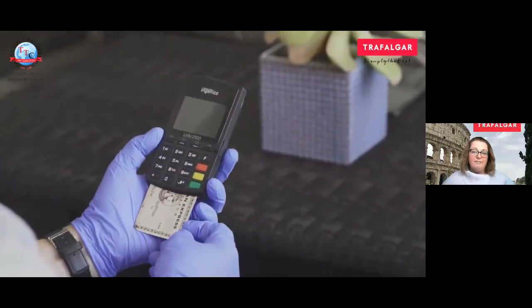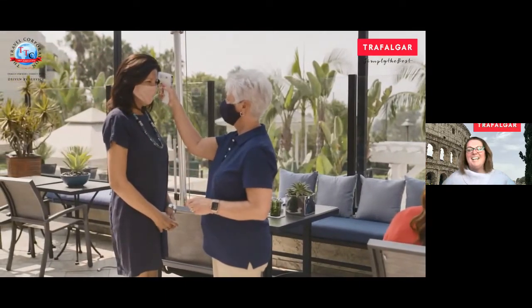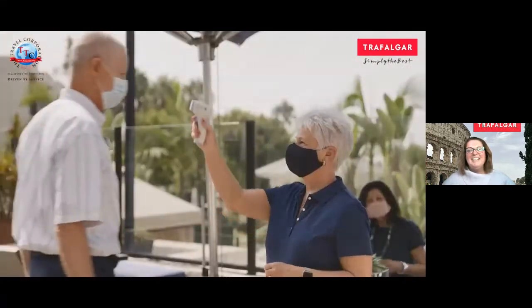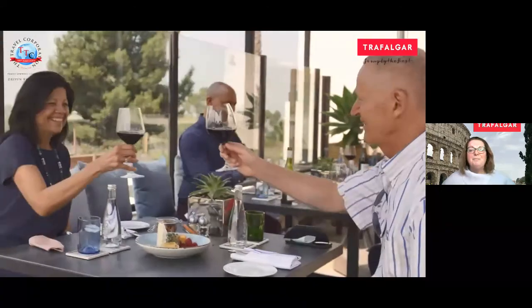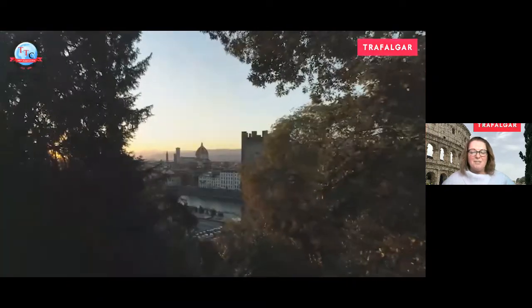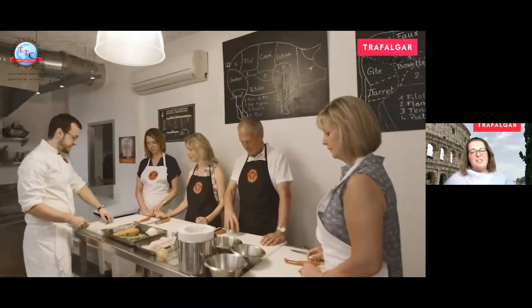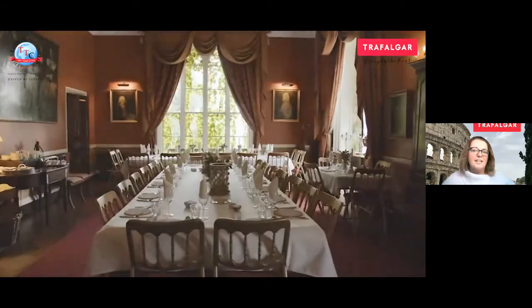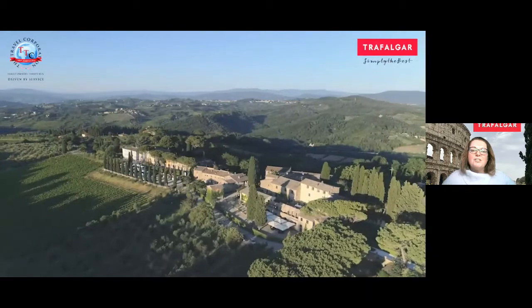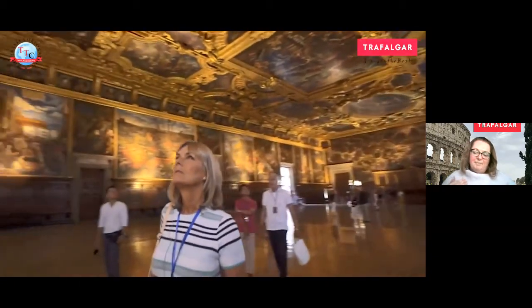Of course, guests always have access to masks, gloves, and hand sanitizer. Before you leave to go on your trip, there will be questionnaires for you to fill out to ensure that you are okay. We've also introduced social distancing on the coaches, making sure group sizes are smaller when you're off the coach. We want to make sure your safety is top of mind and first priority, and we're ready to go when everything starts to open up.